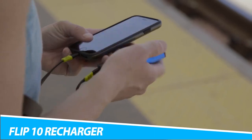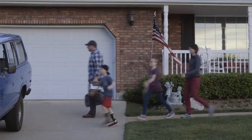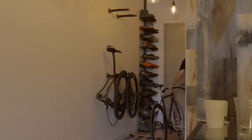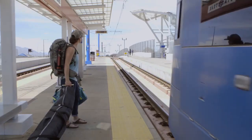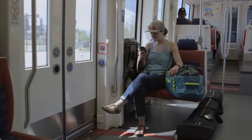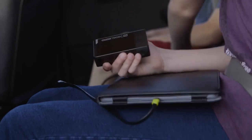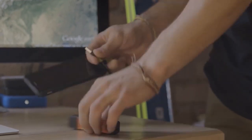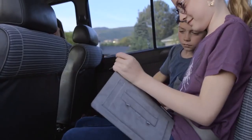Never be without access to a charge when you have the Flip 10 Recharger by Goal Zero. Available in charcoal, this ultra-compact and portable charger packs in 2,600 mAh — enough juice to bring your smartphone from 0% to 100% in no time. The Flip 10 Recharger can be charged in and out with pass-through power using the USB flip tip and the included micro-USB charging cable. Taking just 2.5 hours to become fully charged, it can also connect to a compatible Goal Zero solar panel to top up even when you're not near a power source. Stay charged anywhere and everywhere with the Flip 10 Recharger.